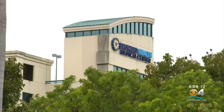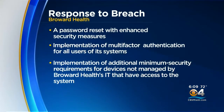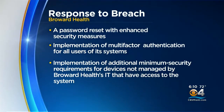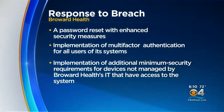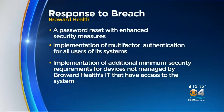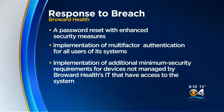Broward Health says they are taking steps to prevent this from happening again. In response to the breach, a password reset was required. A multi-factor authentication for all users is being implemented. And effective this month, there are additional minimum security requirements for devices that are not managed by Broward Health but have access to their network.